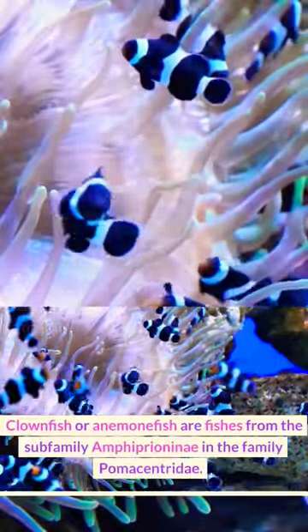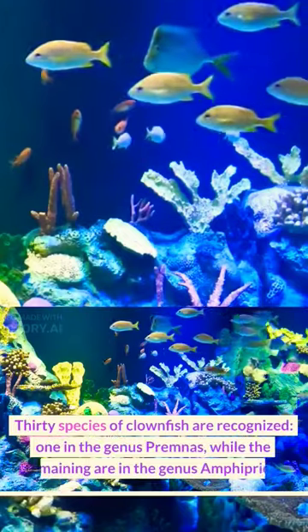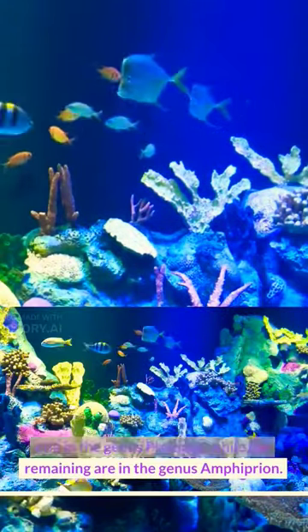Anemone fish are fishes from the subfamily Amphiprionini in the family Pomacentridae. 30 species of clownfish are recognized — one in the genus Premnas, while the remaining are in the genus Amphiprion.